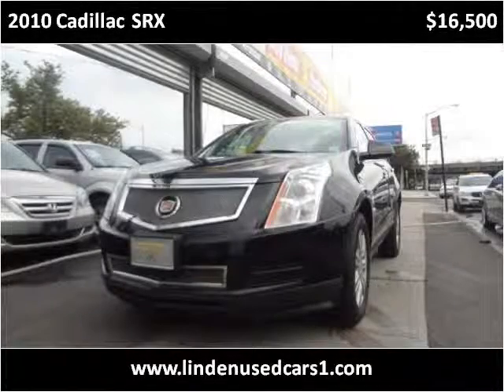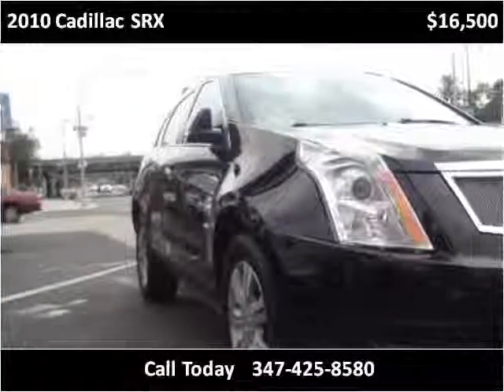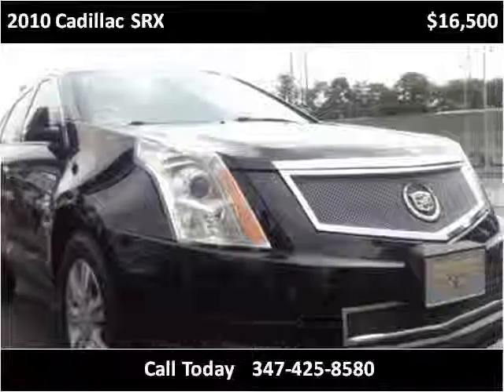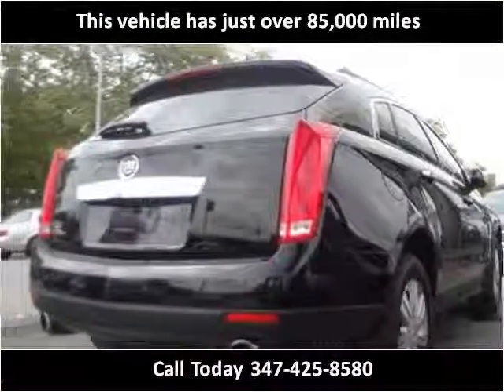This 2010 Cadillac SRX is available from Linden Used Cars. This vehicle has just over 85,000 miles.